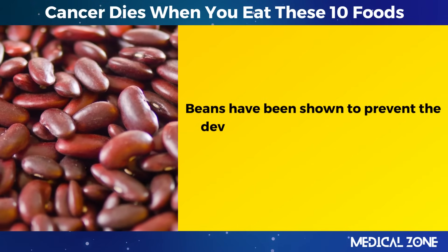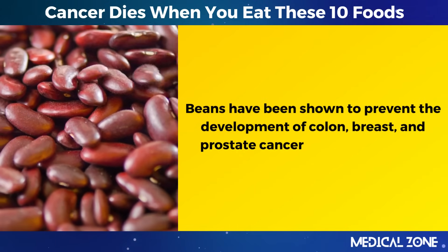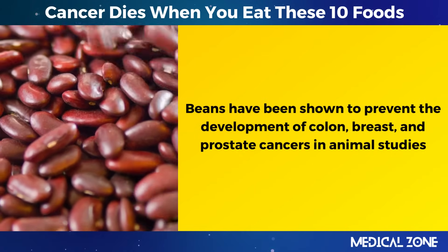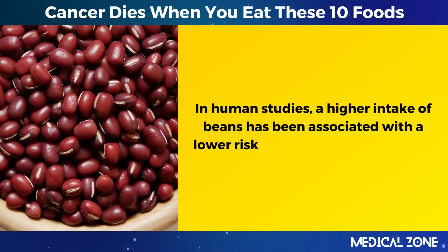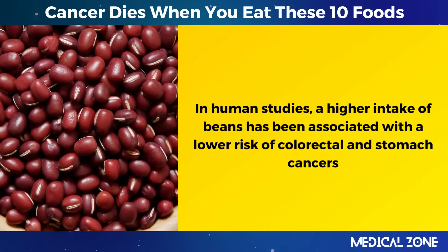Beans have been shown to prevent the development of colon, breast, and prostate cancers in animal studies. In human studies, a higher intake of beans has been associated with a lower risk of colorectal and stomach cancers.